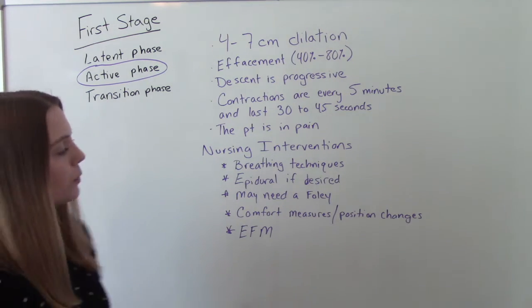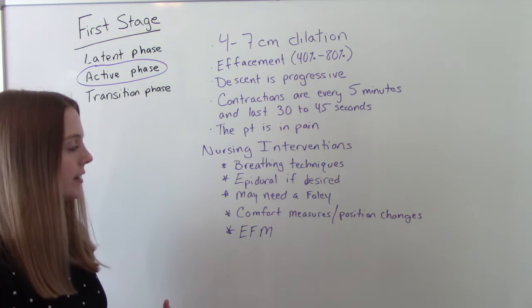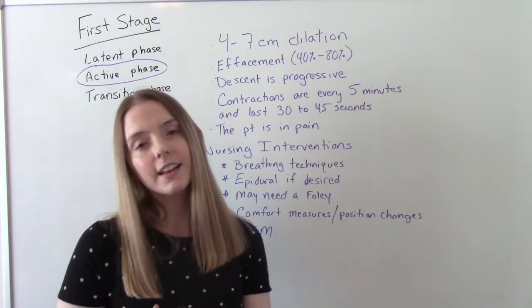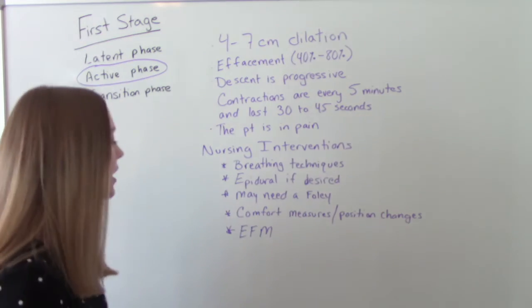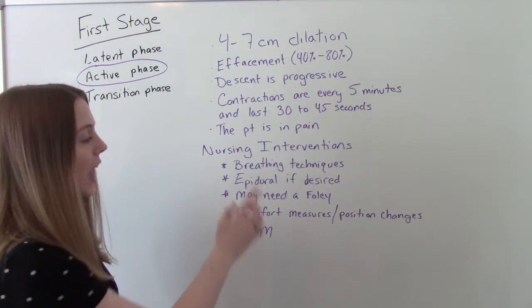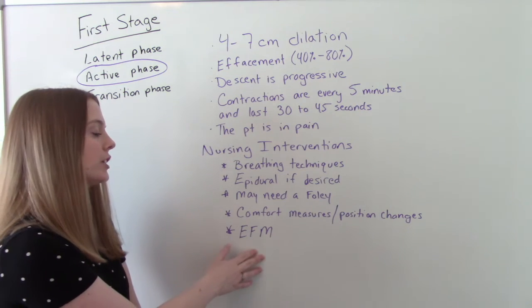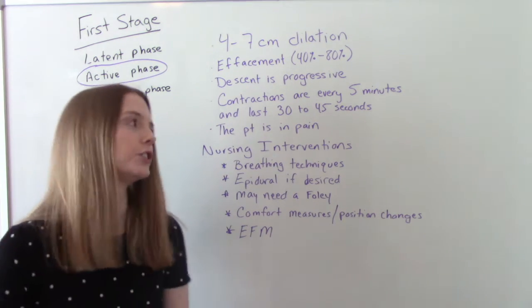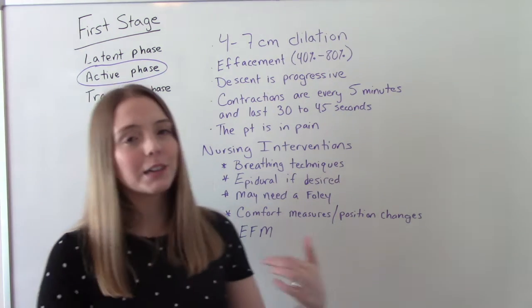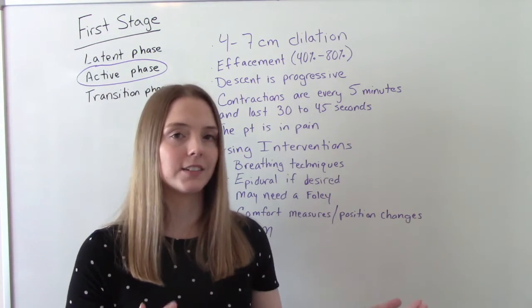If they're going to get an epidural, we'll need to put in a Foley catheter. We can also do other comfort measures like dimming the lights, position changes, and cool washcloths. If she's on the epidural, she has to be continuously monitored — checking contractions, checking baby, and also checking her blood pressure to make sure everything is okay. There's a lot of progress being made at this four to seven centimeter mark.